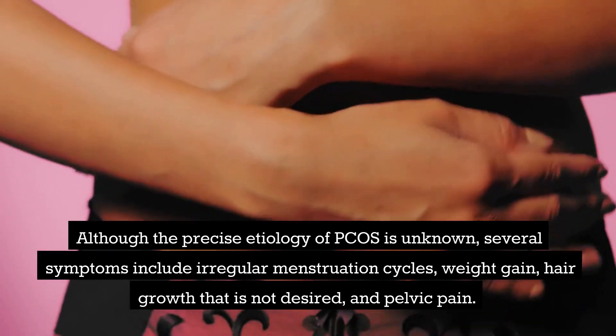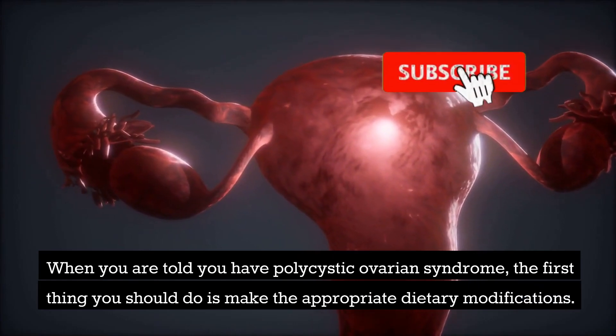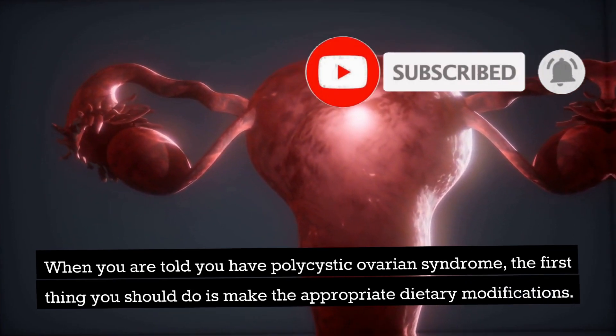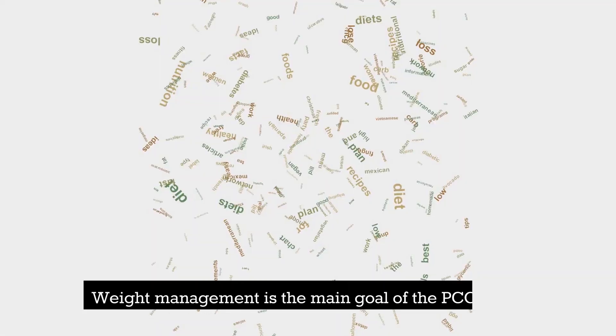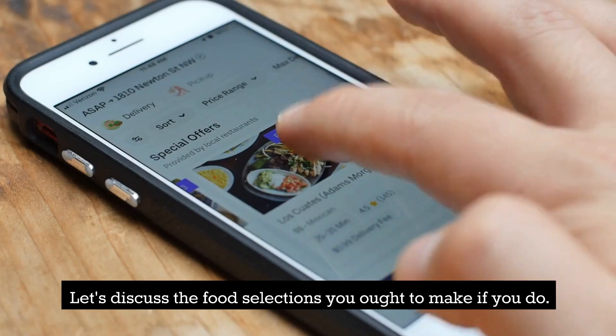Although the precise etiology of PCOS is unknown, several symptoms include irregular menstruation cycles, weight gain, unwanted hair growth, and pelvic pain. When you are told you have polycystic ovarian syndrome, the first thing you should do is make appropriate dietary modifications. Although medication can aid your condition, your diet and way of life have a greater impact. Weight management is the main goal of the PCOS diet.